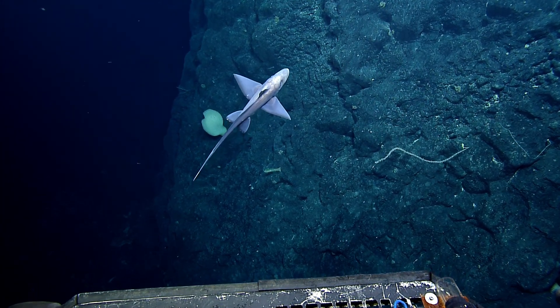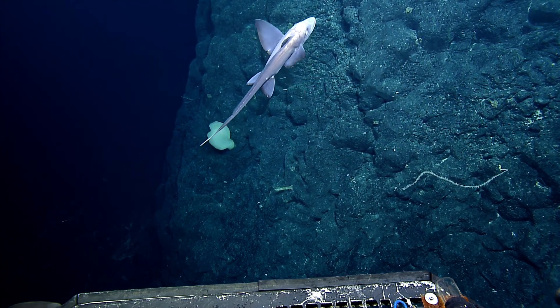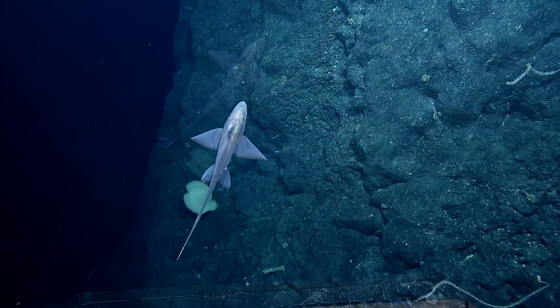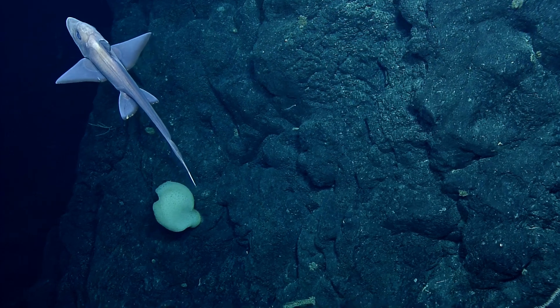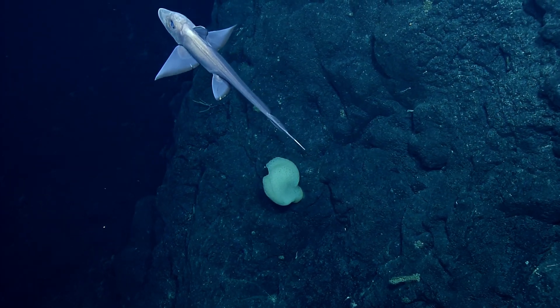They're also called rabbitfish or ratfish. They are cartilaginous — so kind of like sharks. Yes, actually, but also not sharks. I was just talking about the cartilaginous. There's actually a large number of species of them, and there's a couple of genera, including Hydrolagus.